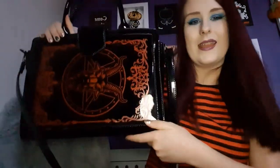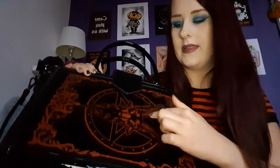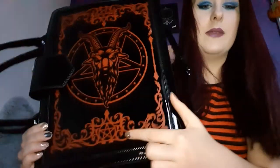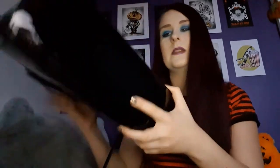It's a smooth shiny patent-like material and it kind of looks like a book. You've got small handles but also detachable long handles — I prefer to use the long handle. When I wear this bag I get a lot of compliments. On the front there's a baphomet design with pentagrams and a beautiful framing detail. There's no design on the back, just plain black, and no side pockets.